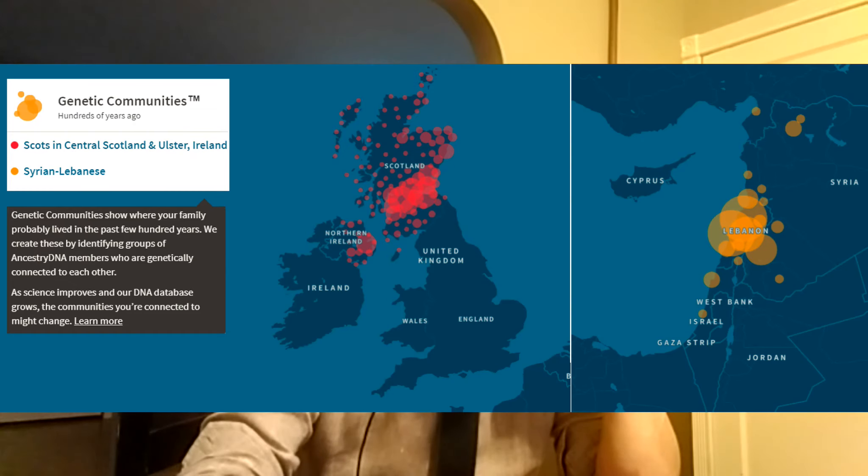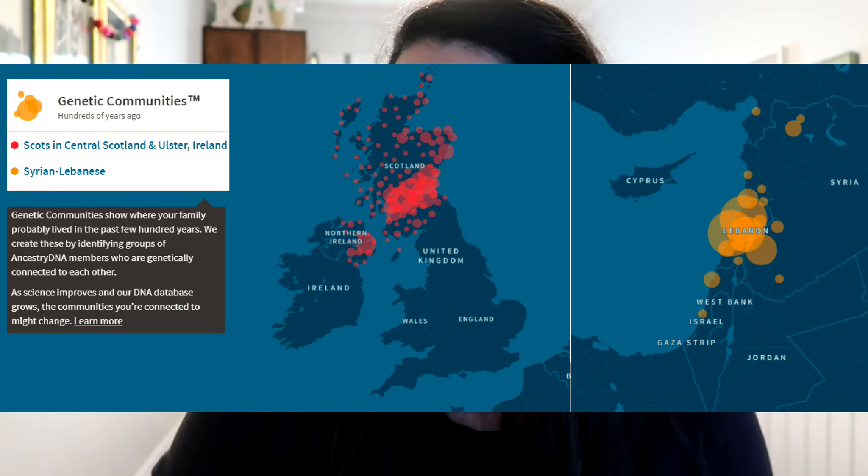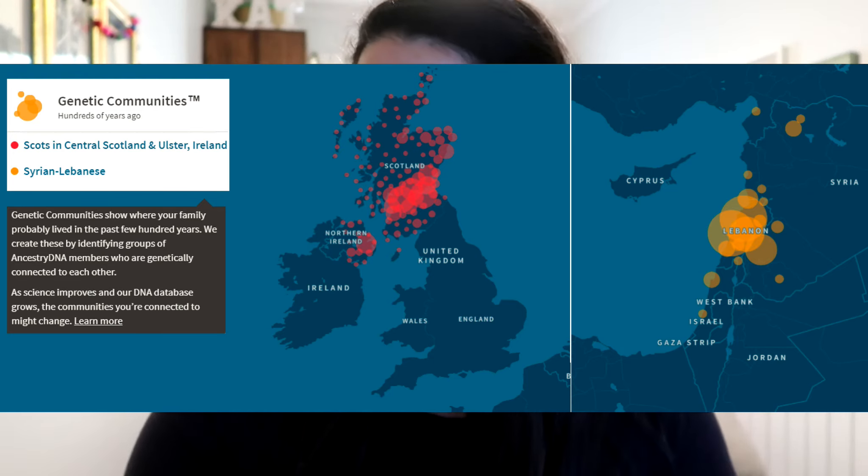My genetic community connection, very likely, says Syrian Lebanese. I got that too! And then I also got Scots in central Scotland, Ulster, and Ireland. I think mine is just showing Lebanese Syrian — I don't have the Scottish one. I wonder if my European ancestry wasn't strong enough in that part. Okay, is there more? I think that might be it. Definitely — I think dad will like this. We're going to have to investigate all our ancestors and our fourth cousins.